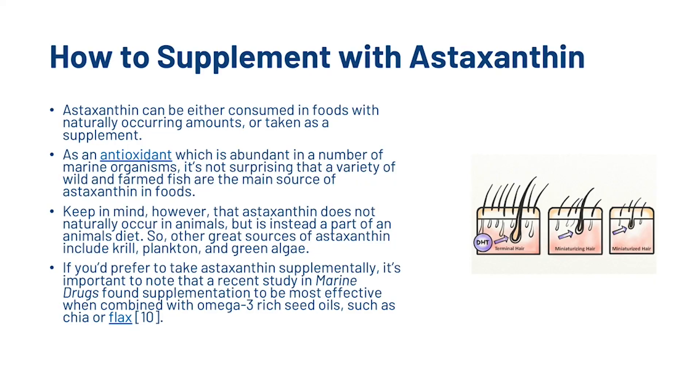Astaxanthin can either be consumed in foods with naturally occurring amounts, or taken as a supplement. As an antioxidant abundant in a number of marine organisms, a variety of wild and farmed fish are the main food source of Astaxanthin. Keep in mind that Astaxanthin does not naturally occur in animals, but is instead a part of an animal's diet. Other great sources include krill, plankton and green algae. If you'd prefer to take it supplementally, a recent study in Marine Drugs found supplementation to be most effective when combined with omega-3 rich seed oils such as chia or flax.